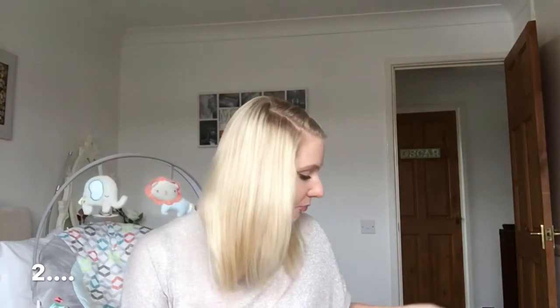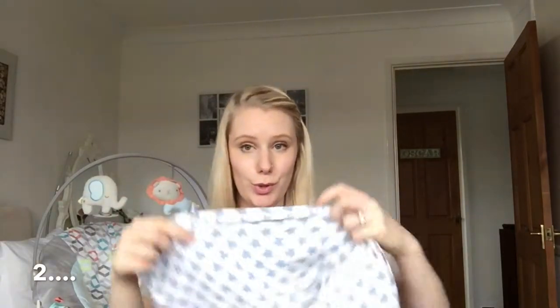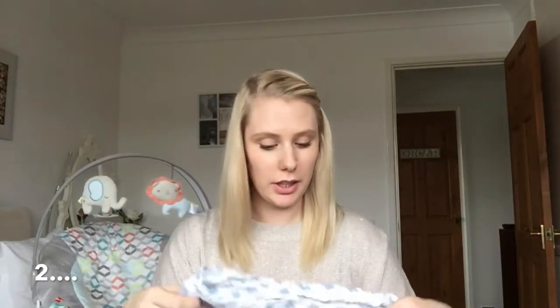Number two on my list — you've got to have these little muslin blankets. We go through so many; sometimes our whole wash load is just these. They're really cheap, you can get them everywhere — Primark, Asda, Matalan, everywhere.